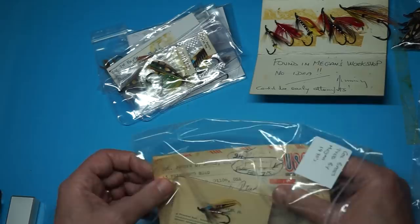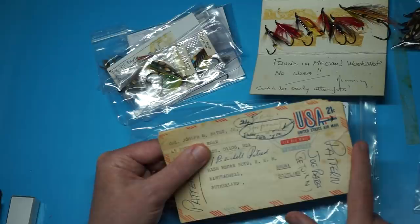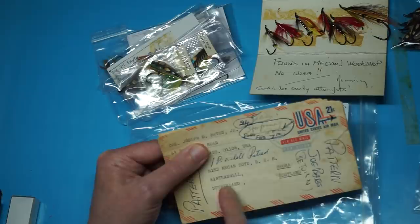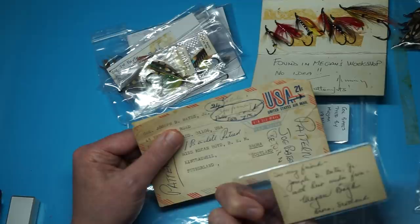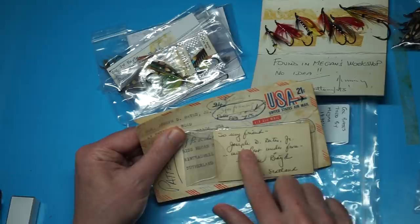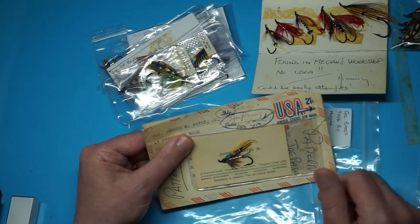I'll show you the letter so you can read it better. We've got Joseph D. Bates Jr. and the date showing when she was sent information about the fly. They wanted more flies tied and sent this back. Megan sent this to my friend — it says 'To my friend Joseph D. Bates Jr., with best wishes from Megan Boyd, Scotland.' So this was inside the card along with the letter. It's a lovely thing to have.